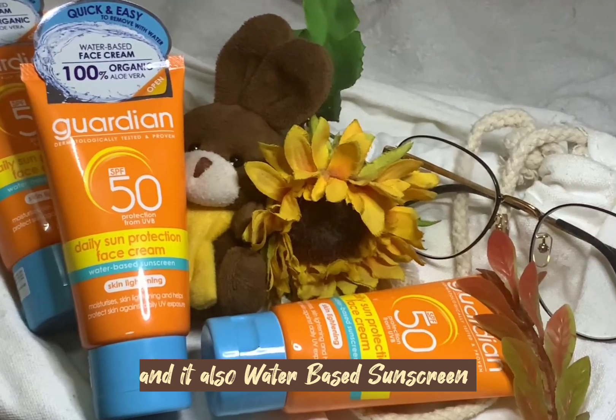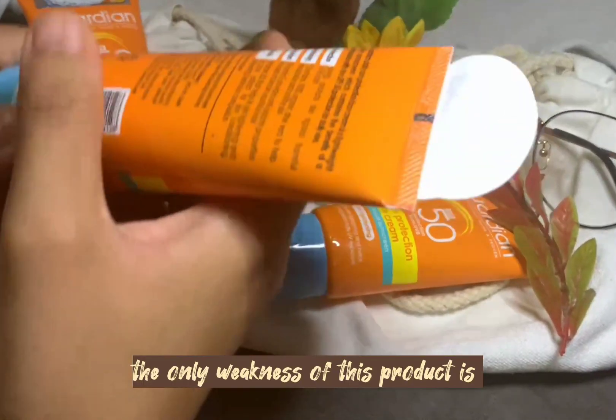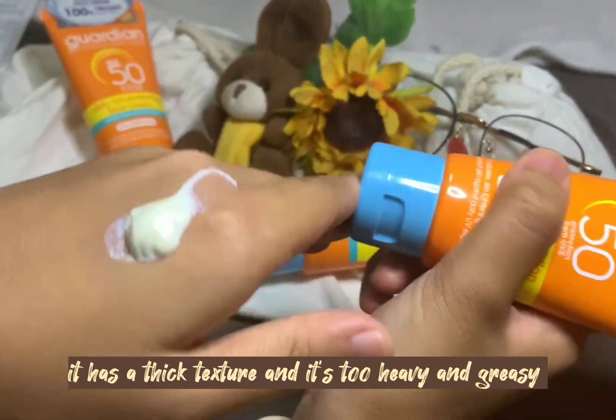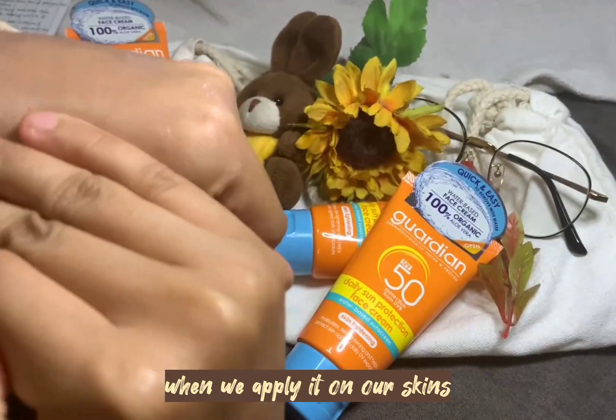It is also a water-based sunscreen which is quick and easy to remove with water. The only weakness of this product is it has a thick texture and it's too heavy and greasy when we apply it on our skin.